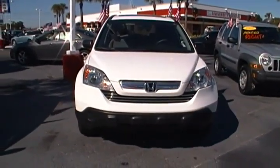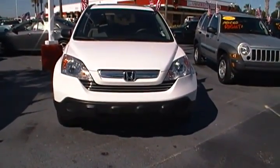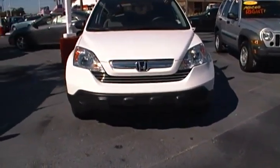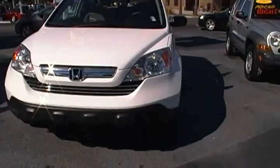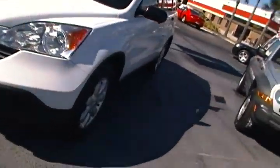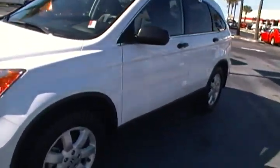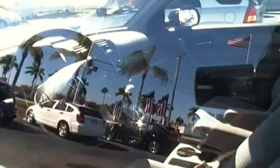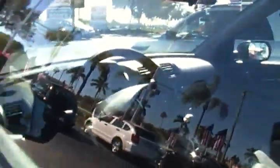Hello everyone, today I'm at Rob Landon University Dodge and I have for you today this 2008 Honda CR-V EX. This all-white Honda CR-V is equipped with all the great features inside — it has gray cloth upholstery as well as a CD player in the dash. It has a lot of room in the back as well.